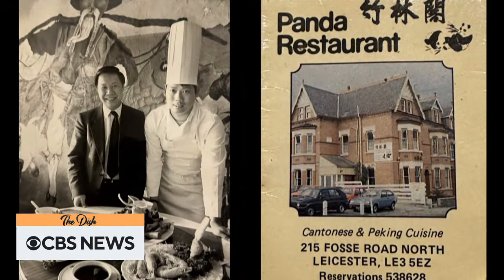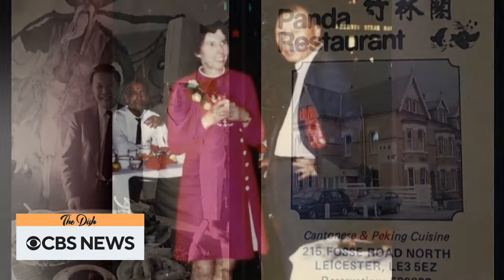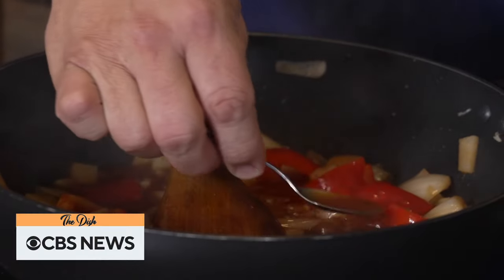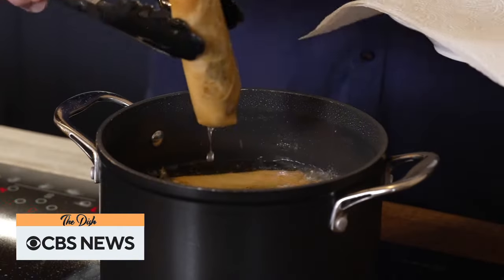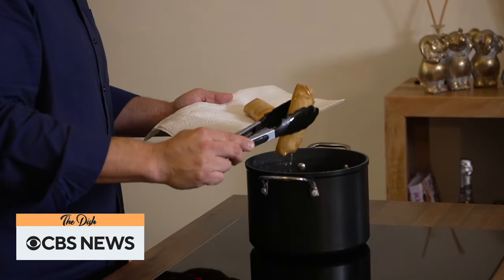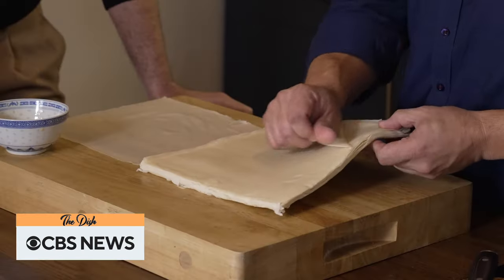Part of a tradition that started with his grandfather, who opened his own Chinese restaurant in the area nearly two decades earlier. For the chef and cookbook author, these are the tastes of home, including his personal favorite, spring rolls, or what his parents had on their menus as pancake rolls.